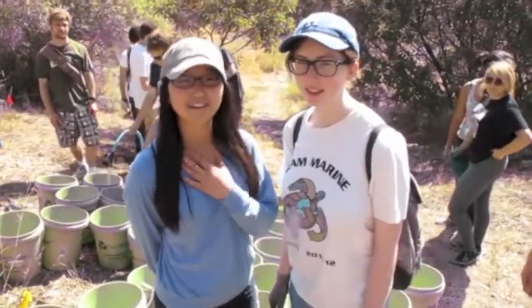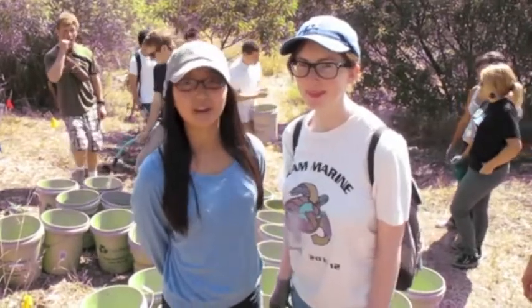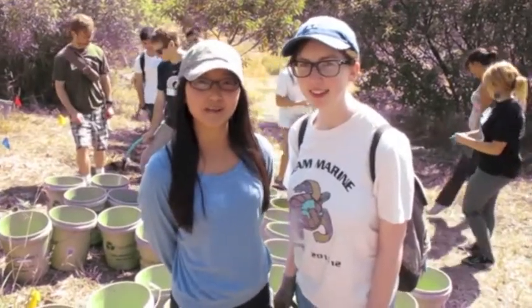My name is Angelina Huang. And I'm Edie Cote. We're with Team Marine from Santa Monica High School. I'm Julio. This is Julian. We're from Santa Monica High School. We're here to make a difference in Topanga Canyon and to help make these plants survive.